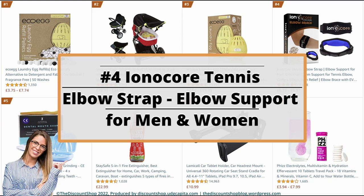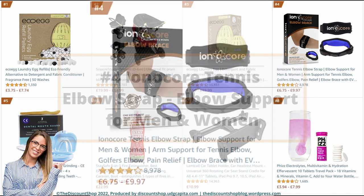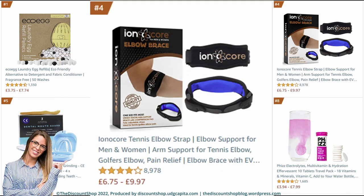Number 4: Ionicore Tennis Elbow Strap — elbow support for men and women, arm support for tennis elbow and golfer's elbow, pain relief, elbow brace with EVA compression pad, adjustable tennis elbow support. It is rated at 4.1 out of 5 stars with a total of 8,972 reviews, and it costs from £6.75 to £9.97.